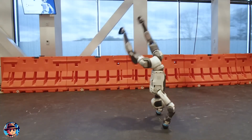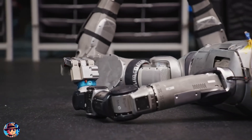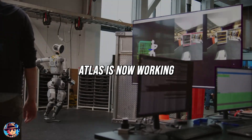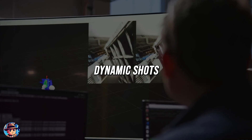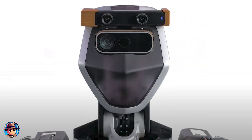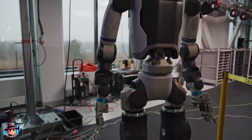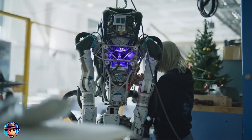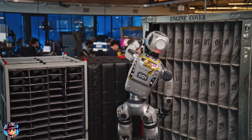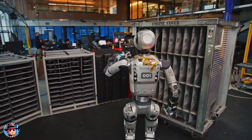One of the standout features of the new Atlas is its ability to execute complex movements once unimaginable for humanoid robots. Recently, Atlas stunned the world by performing a perfect backflip — a feat requiring impeccable coordination, strength, and balance. These movements have practical implications, particularly in film production. Working with WPP, Atlas is now serving as a robotic camera operator, capturing dynamic shots that are complex and dangerous for human crew members. The shift to electric actuators also means Atlas is more reliable for extended use, with fewer maintenance issues and the ability to perform in more varied environments.